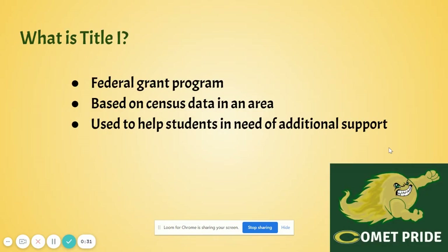So first off, what is Title I? Title I is a federal grant program that's based on census data in an area. It's used to help students in need of additional support in all the core content areas, which is reading, math, science, and social studies.